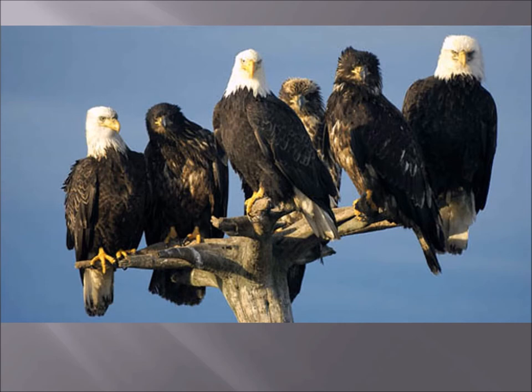Bald Eagles are a bit more social — they'll roost in large congregations. Golden Eagles will not do that. Now if you look at this picture, this may look like a bunch of Bald and Golden Eagles, but these are all Bald Eagles. Bald Eagles start almost black or dark chocolate brown their first year and over five years eventually get the white head and white tail.